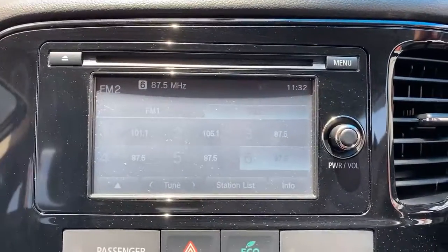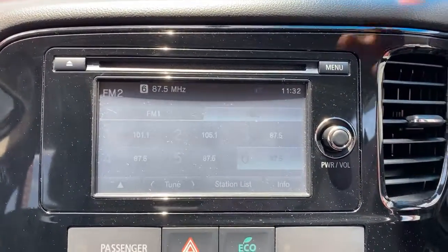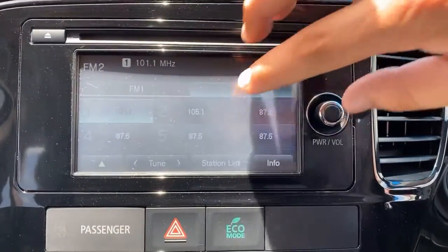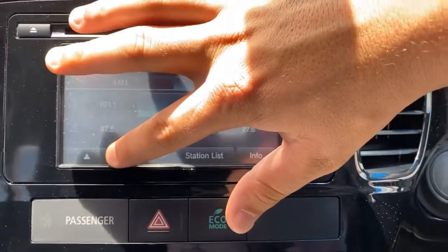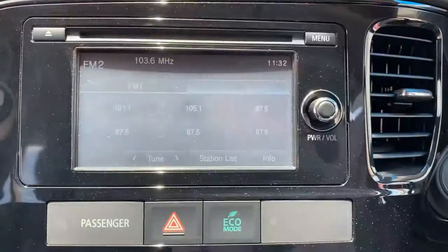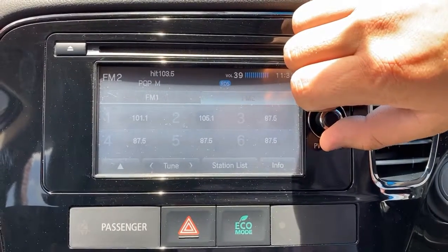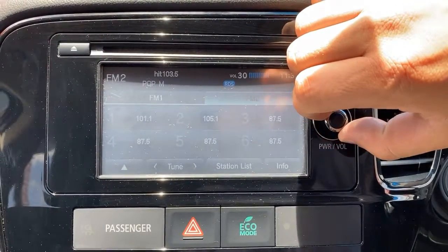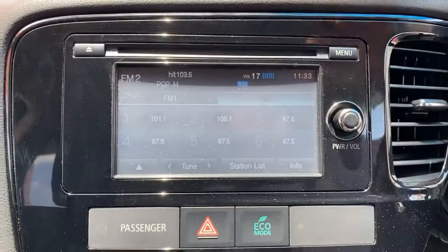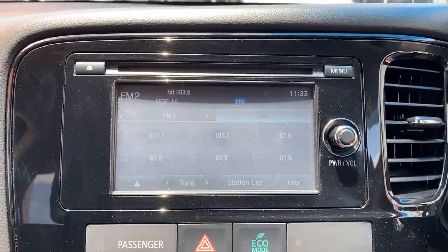That there is your stereo or infotainment system — it is all touch screen as you can see. Getting to a radio station to show you just how good the sound is in this vehicle. As you can see, there's nice clear sound coming through all the speakers with no distortion or anything like that.